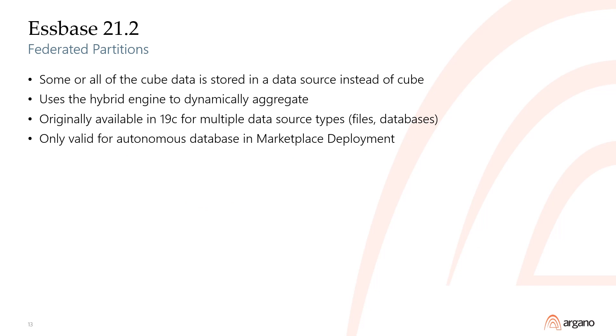Federated partitions allow you to designate some or all intersections in a cube to be stored and directly referenced from a data source instead of from within the cube itself. Espace uses the hybrid engine to dynamically aggregate these hierarchies. Federated partitions were available in Espace 19C but weren't included in the initial release of Espace 21C. When they were reintroduced in 21.2, there were some limitations — federated partitioning is only available in Espace instances created via OCI marketplace deployment and can only source data from Oracle Autonomous Databases.